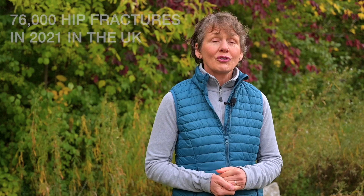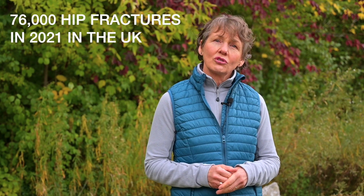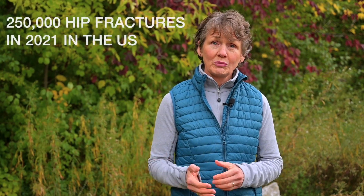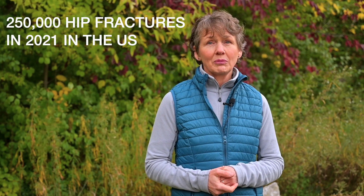Each year, hundreds of thousands of people are admitted to hospital with hip fractures. For example, about 76,000 hip fractures occurred in 2021 in the UK. In the US, the number was well over a quarter of a million. Several of my patients fractured their hip in the last year.